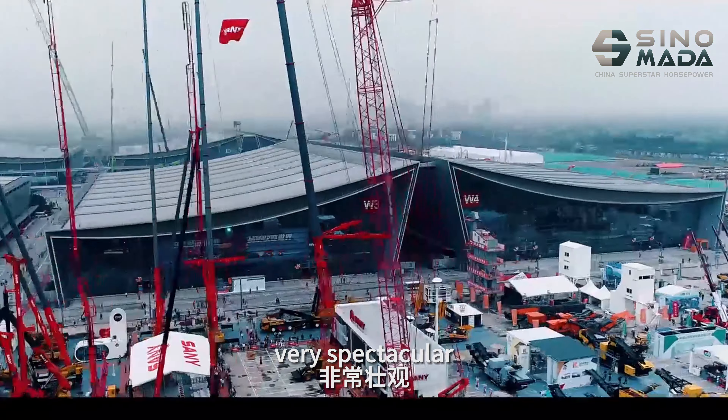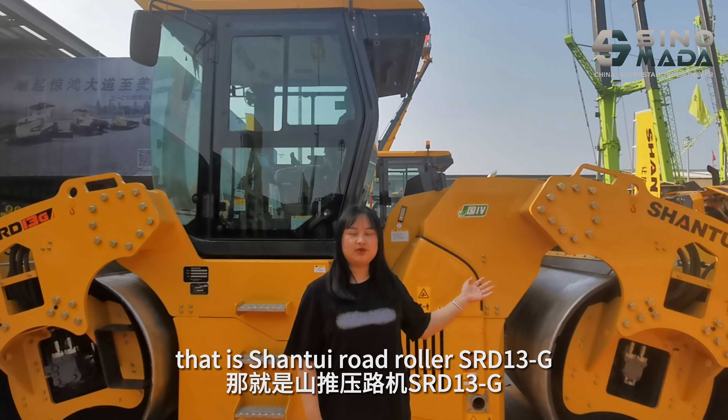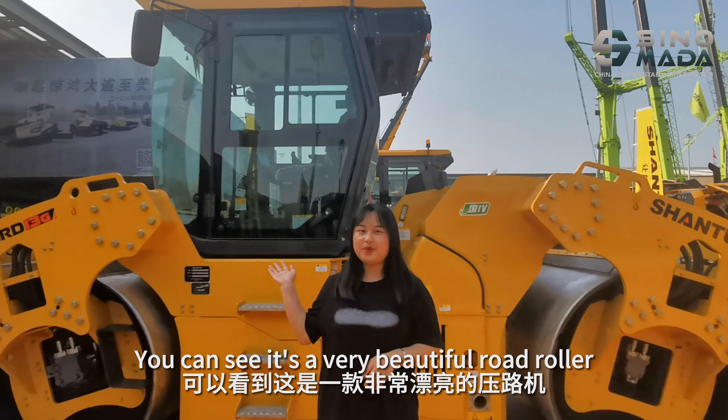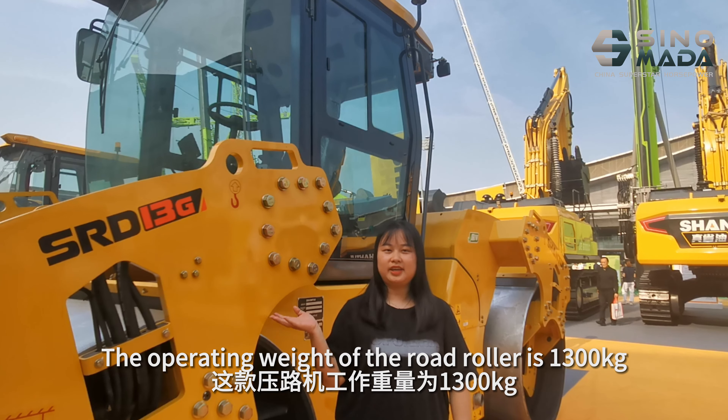On site, you can see so many machines here — very spectacular. Today I will focus on introducing a machine to you. This is the Changsha Roadrunner SRD-13. This is a very useful roadrunner.